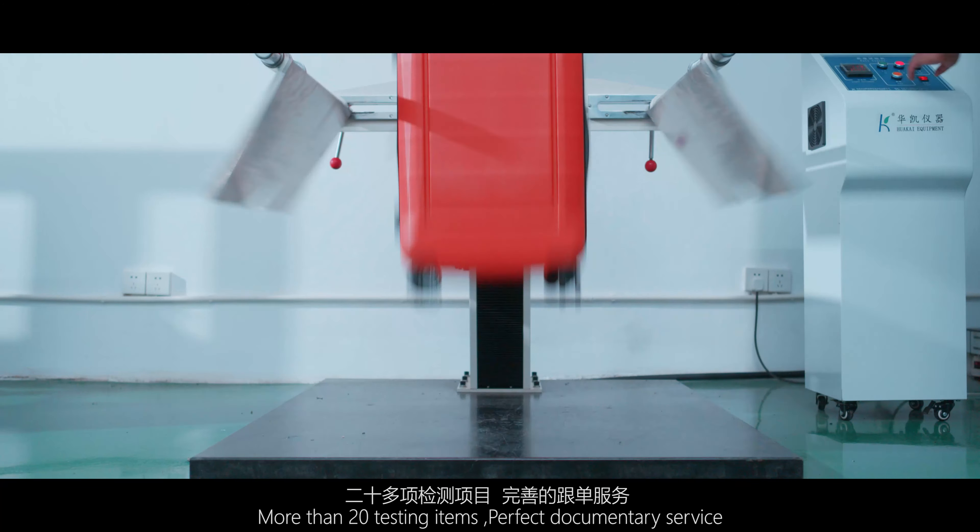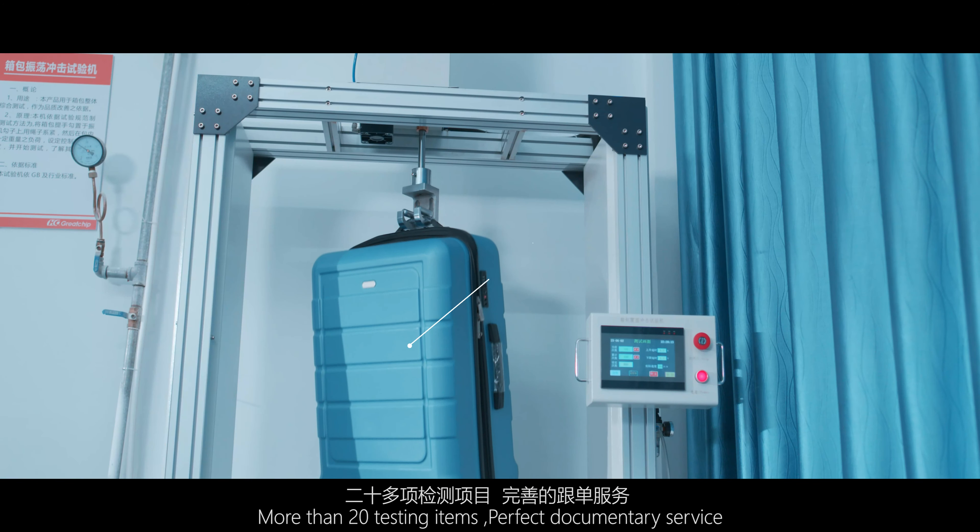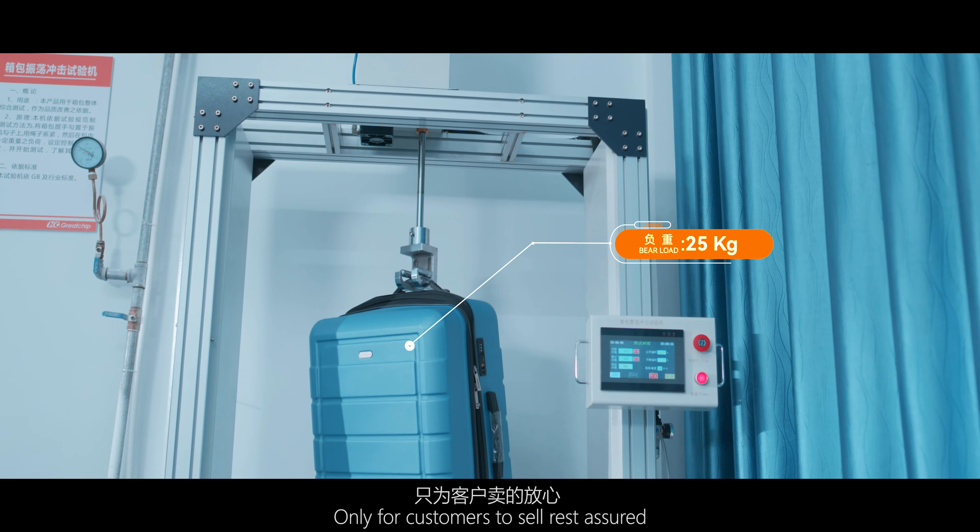More than 20 testing items, perfect documentary service, only for customers to sell rest assured, and win hearts and minds with products.